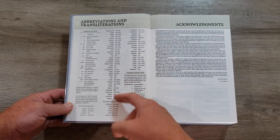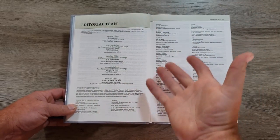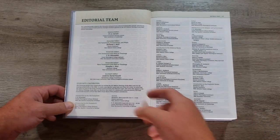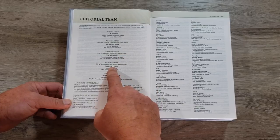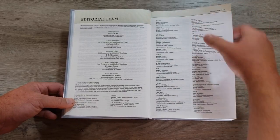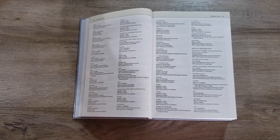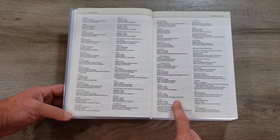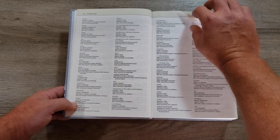We have abbreviations and transliterations — this might come in handy if you see an abbreviation in the footnotes you're not familiar with. And then the editorial team. When you're purchasing a Bible like this, you need to know who your editorial team is, because these are the guys commenting on the text of scripture. You have D.A. Carson, Douglas Moo — one of my favorites; I love his commentaries. This whole list of gentlemen have contributed, and it breaks it down by book. For example, Douglas Moo did James and 2 Peter, and D.A. Carson did the book of John.